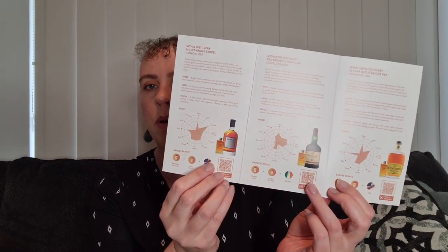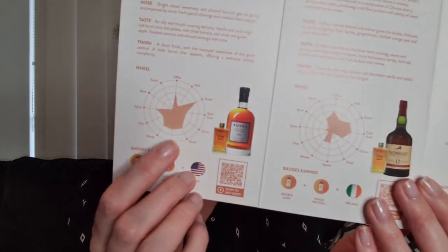The little pamphlet tells you about the three different whiskies — what the bottles look like, where they're from, and a bit about each one. We have the Coval Distillery Millet Single Barrel from Illinois, USA; then the Midleton Distillery Red Breast 12 Year Old from Cork in Ireland; and the third one is Whistle Pig Distillery 10 Year Old Straight Rye from Vermont, USA.